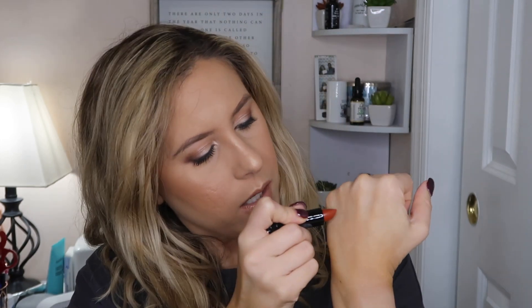Then I got the Kat Von D Scented Kiss Cream Lipstick in the shade Pumpkin. I'm going to go ahead and swatch it... oh, that is a gorgeous shade! I'm obsessed! It's a really pretty rust color — I love it for this time of year. It's just that perfect rust shade.